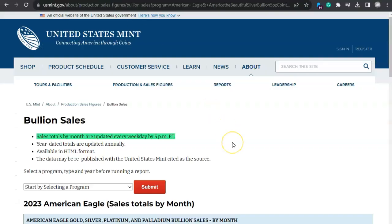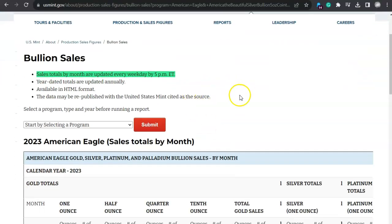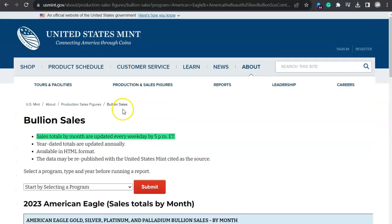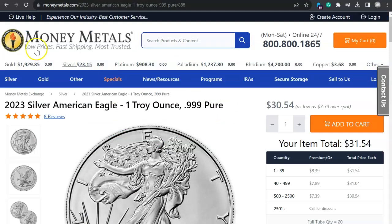Over here at the United States Mint Bullion Sales, we got these sales totals. They're updated every single weekday by 5 p.m. We got nothing for yesterday, Friday, September 8th, so no new sales to report. And I think what that means is over here at Money Metals, we're not going to see any premium get lowered whatsoever. It'd be nice to see this premium around $2, $3, $4 tops — not double that at $8.39.